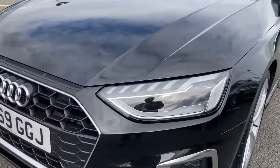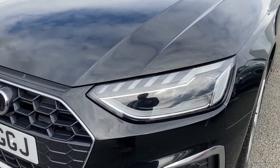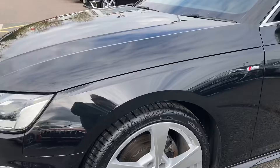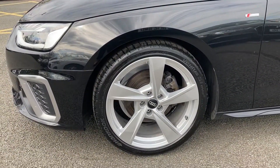Moving forward, we come to this car's LED headlights with daytime running lights, brightening up even the darkest of road conditions. Moving around to the side, we have this car's 19 inch 5-arm design alloy wheels, which are all in great condition.